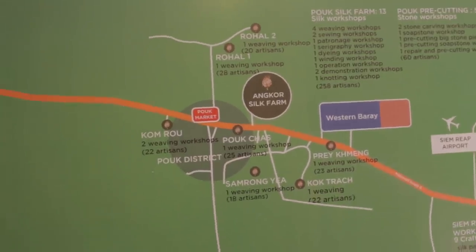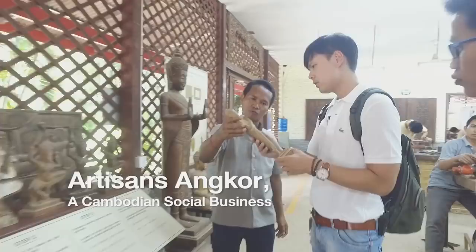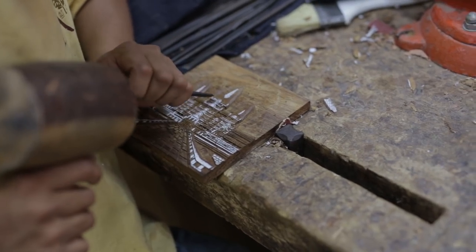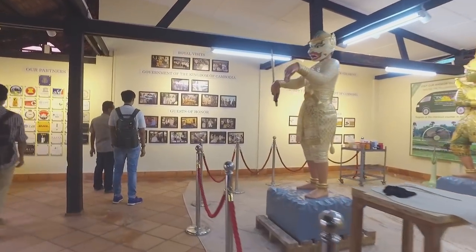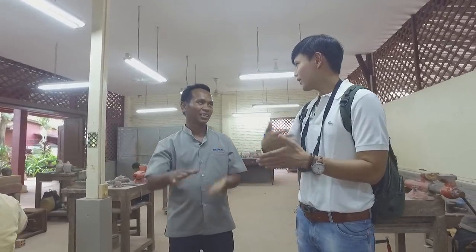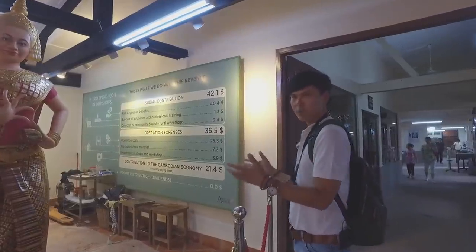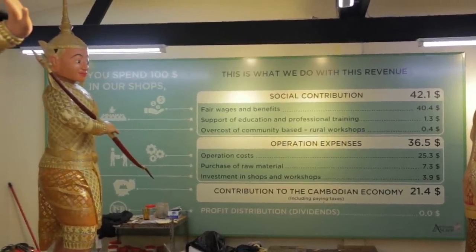Founded in 1998, Artisans Angkor is a semi-public social Cambodian company that was originally created to help young rural people find work near their home village. It has maintained its actions in education by developing its own training program in the handicraft sector. As of now, there are more than 1,000 employees. This place encourages them to have their own occupation and learn skills — it's giving back to the local community. Out of 100% of revenue, 42% is allocated to social contribution.